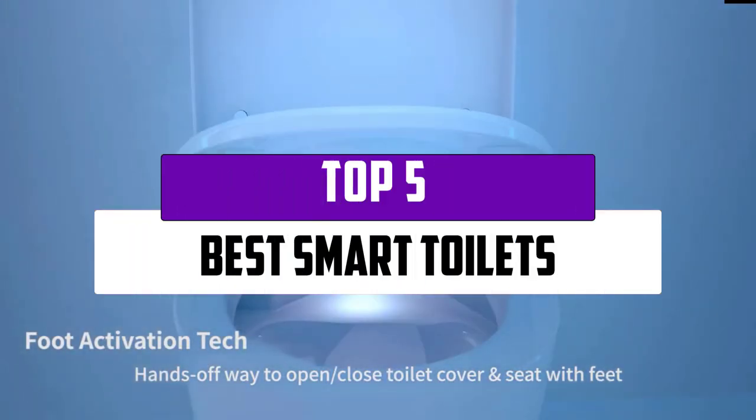Hi guys, in this video we will look at the top 5 best smart toilets that are available on the market today.